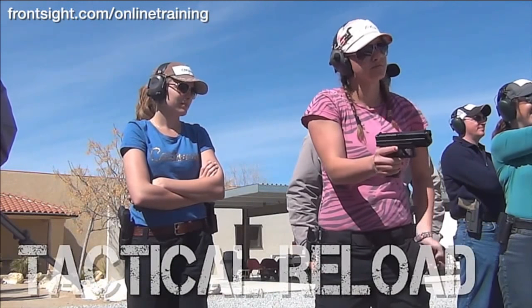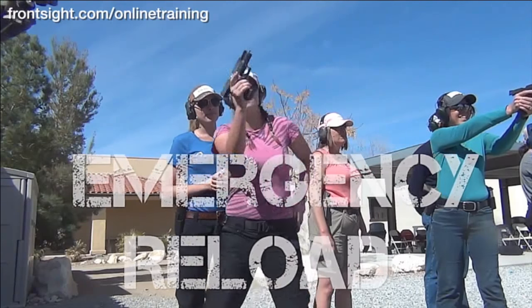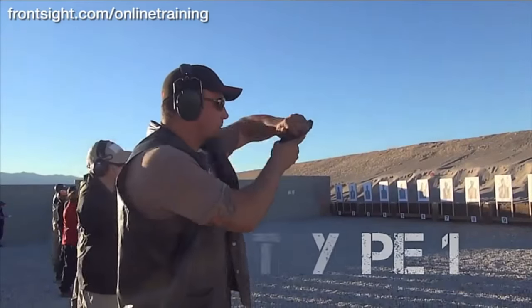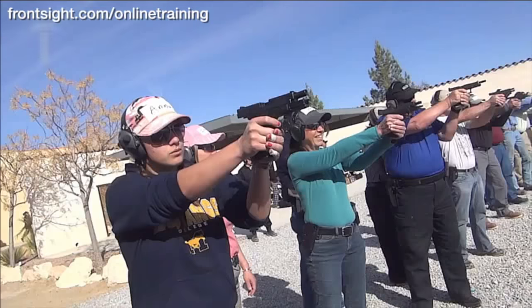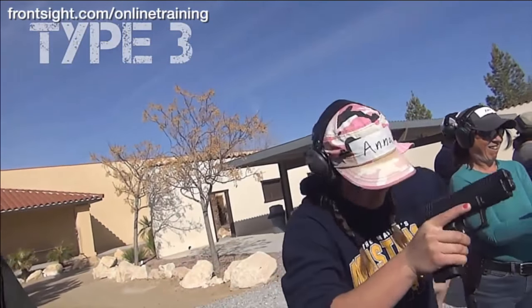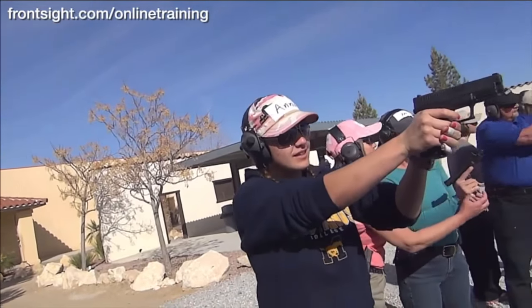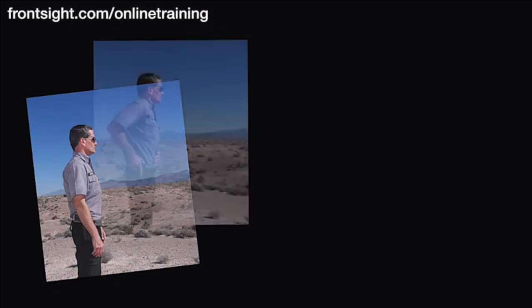Proper trigger reset, tactical reload, emergency reload, Type 1 malfunction clearances, Type 2 malfunction clearances, Type 3 malfunction clearances, after action drills, and so much more.